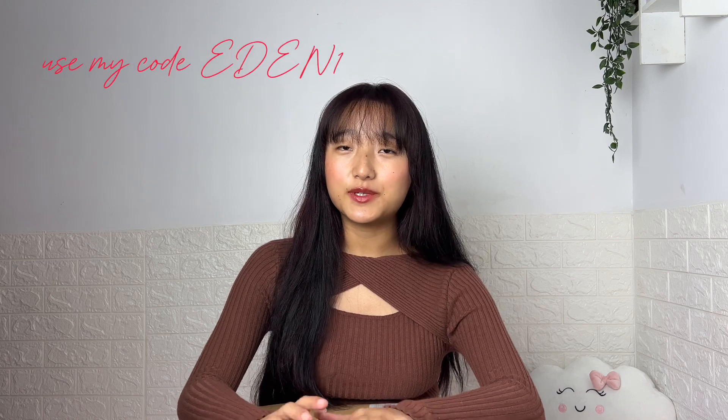Hey guys, welcome and welcome back to my channel, it's me Denla. I hope you guys are doing good. Today I am back with another Urbanic haul. As you guys can see, I am back with my bangs. I had to take some pictures and my hair wasn't looking good so I just decided to chop it off and I ruined it. So yeah, please bear with this hairstyle. Today I have this package from Urbanic — I'm so excited to show you guys what I got this time.